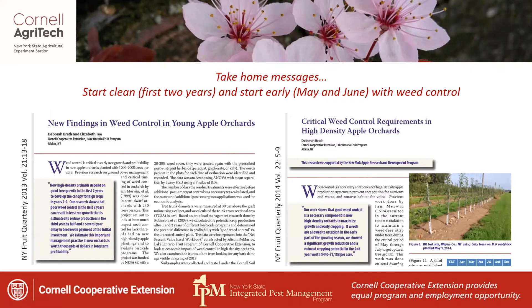Take-home messages when talking about weed management: you want to start clean. Within the first two years, as you're thinking about establishing an apple orchard and putting it in, make sure your site is as weed-free as possible. Manage those weeds as you're just getting started, and manage vegetation really well during your first two years, because that's when your trees are going to be most sensitive to competition.